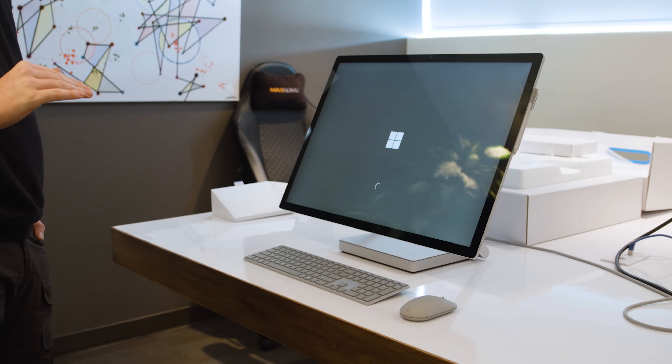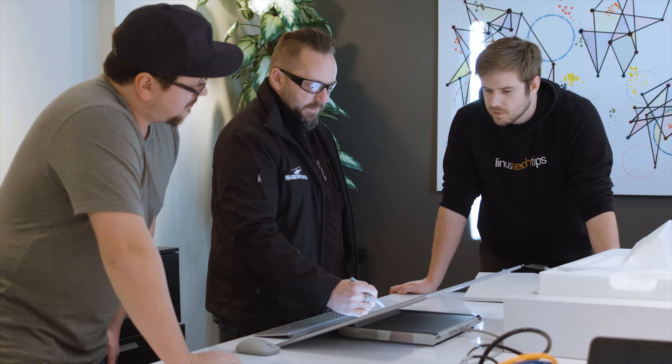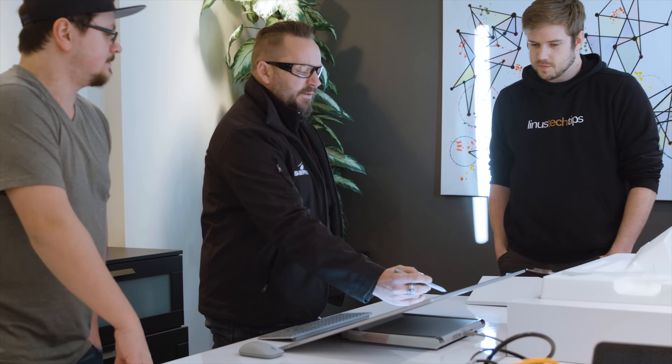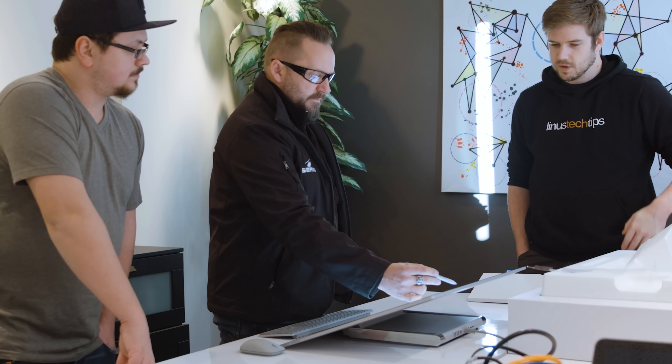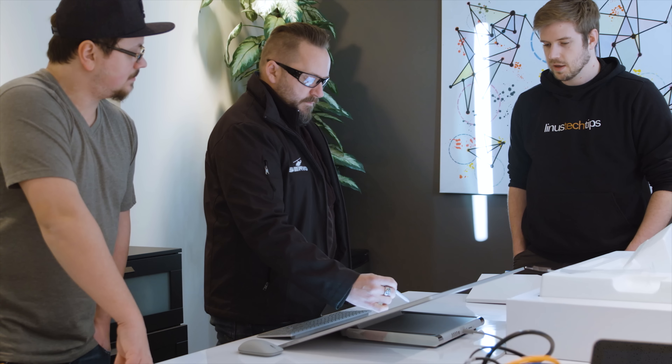Which I guess actually leads us into that comparison. Can the Surface Studio penetrate Wacom's stranglehold on the professional digital writing surface market? Well, it holds up fine. The screen looks great and the huge surface area is awesome. But artists, including our neighbor Steve, have issues with the Surface Pen not being as accurate in terms of pressure when compared to offerings from the other side.